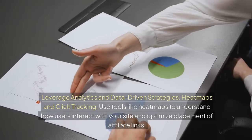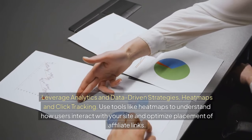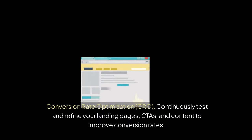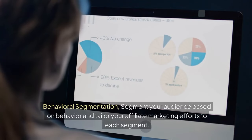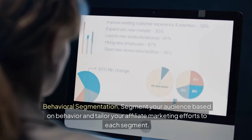Leverage analytics and data-driven strategies. Use tools like heatmaps to understand how users interact with your site and optimize placement of affiliate links. Continuously test and refine your landing pages, CTAs, and content to improve conversion rates (CRO). Segment your audience based on behavior and tailor your affiliate marketing efforts to each segment.